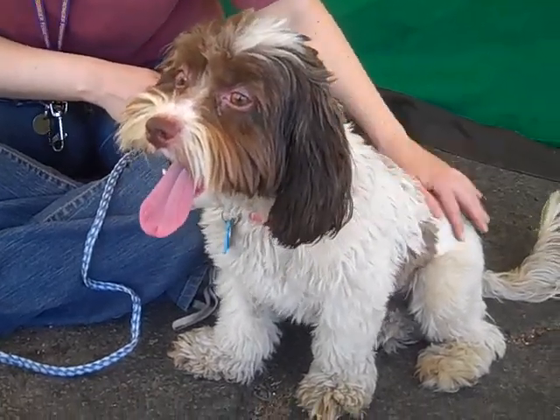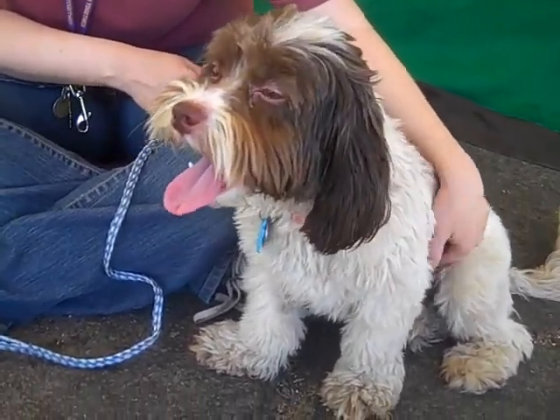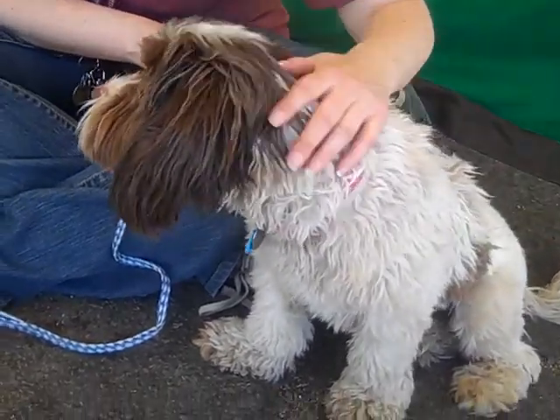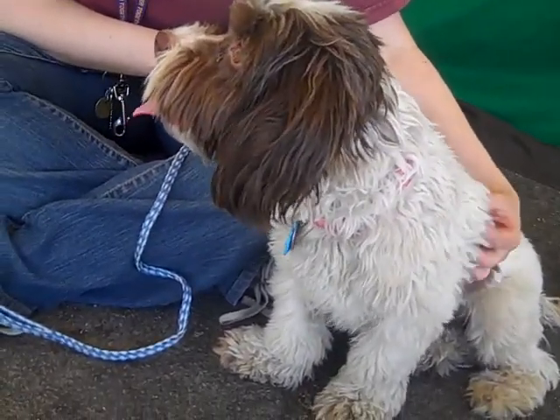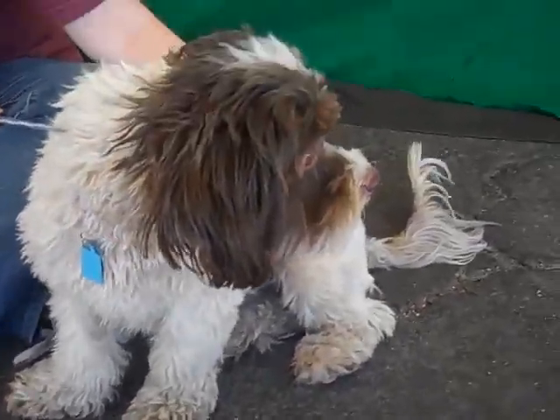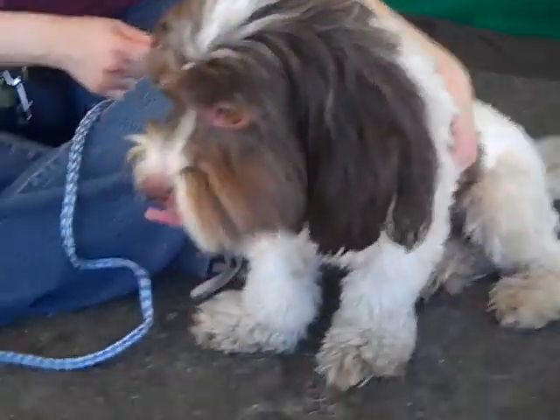Continue that treatment, but she is just awesome. She was an owner surrender so we do know from those people that she gets along with small children, she's house trained, and she's pretty good on a leash. Just make her your own — you can train her and do whatever. She's gonna be a good little house pet for somebody.